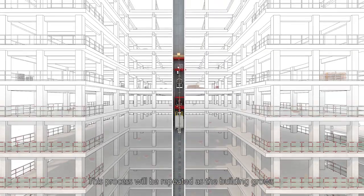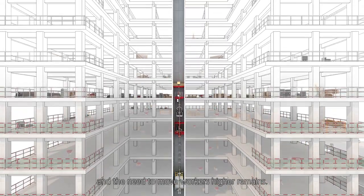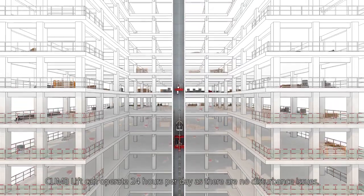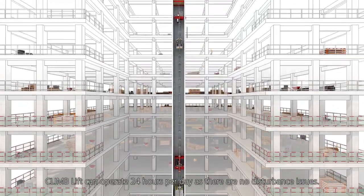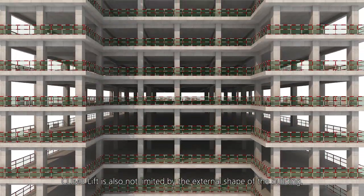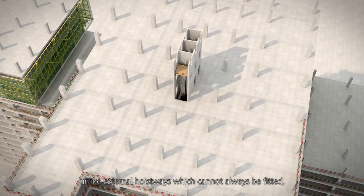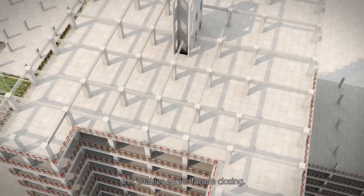This process will be repeated as the building grows and the need to move workers higher remains. ClimLift can operate 24 hours per day as there are no disturbance issues. ClimLift is also not limited by the external shape of the building, unlike external hoistways, which cannot always be fitted. This enables earlier facade closing.